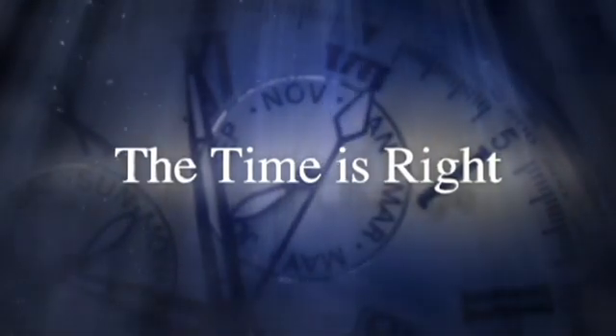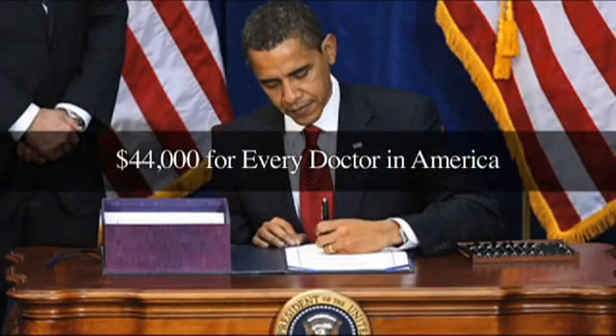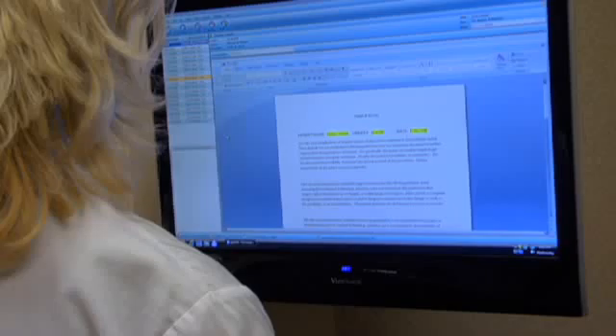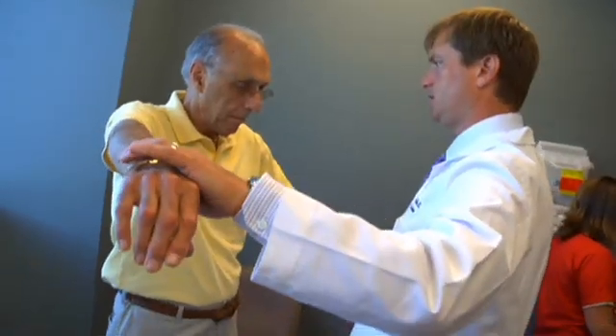Now, more than ever, the time is right for GlowStream, because the Obama stimulus package gives local doctors up to $44,000 each to implement an EMR. All over the country, doctors are choosing GlowStream, because only GlowStream offers them the freedom to practice medicine on their terms.